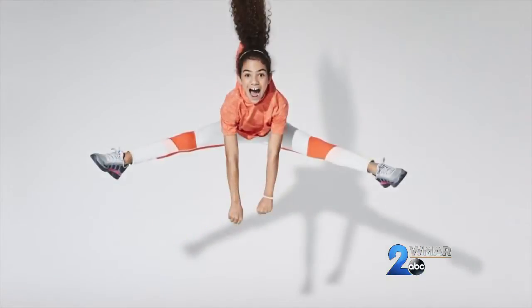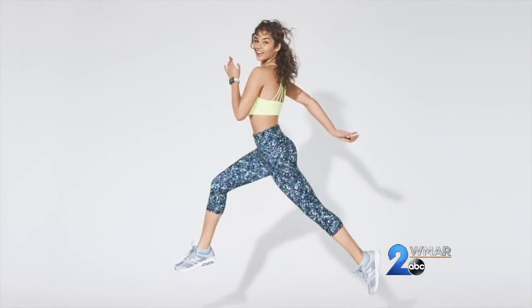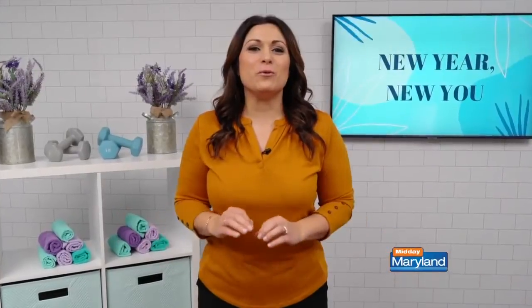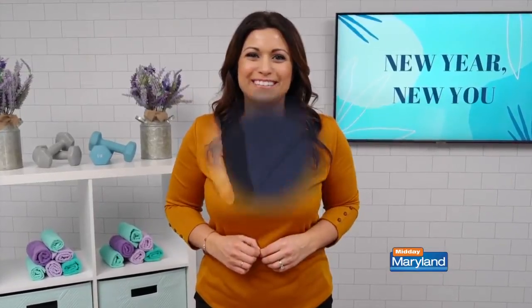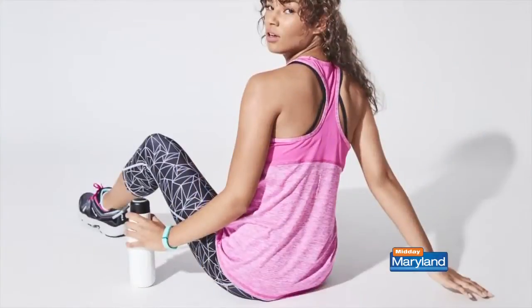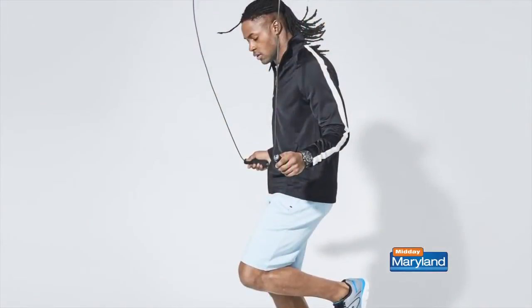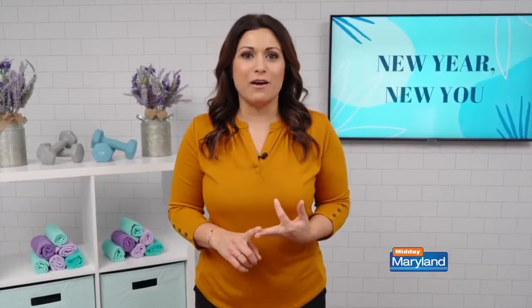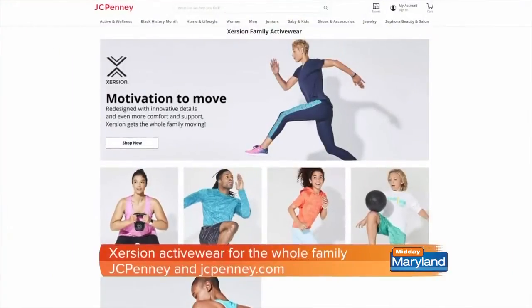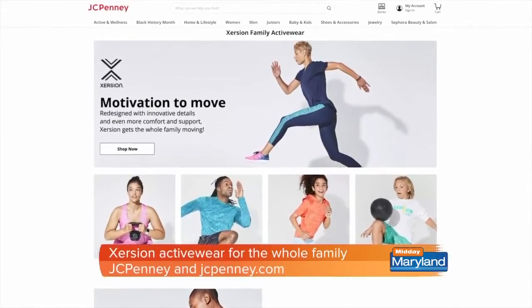Speaking of staying active, JCPenney has relaunched their exclusive activewear line, Exertion, available for the whole family. Exertion's been redesigned to give you new motivation to get moving. It combines innovative fabrics and technology with on-trend designs. Every piece looks and feels great — their ever-air breathable technology creates optimal airflow with ventilated fabrics that keep you cool, dry, and comfortable while you sweat it out. Exertion is available in a variety of fits and sizes for everyone. You can purchase at JCPenney stores or on JCPenney.com.